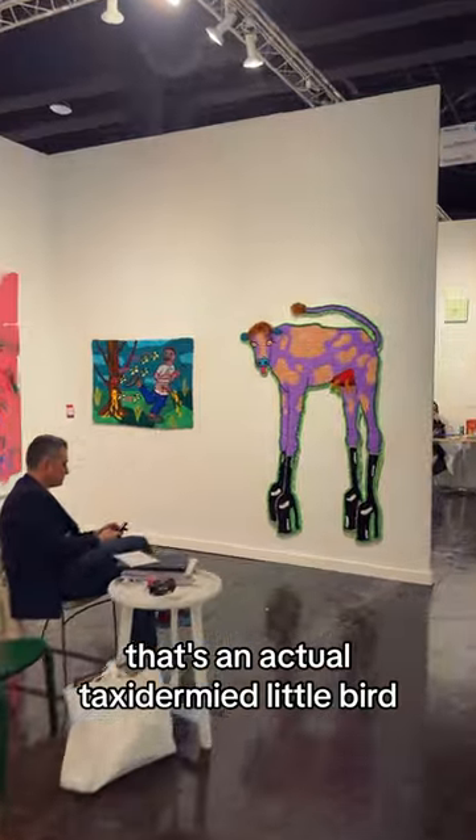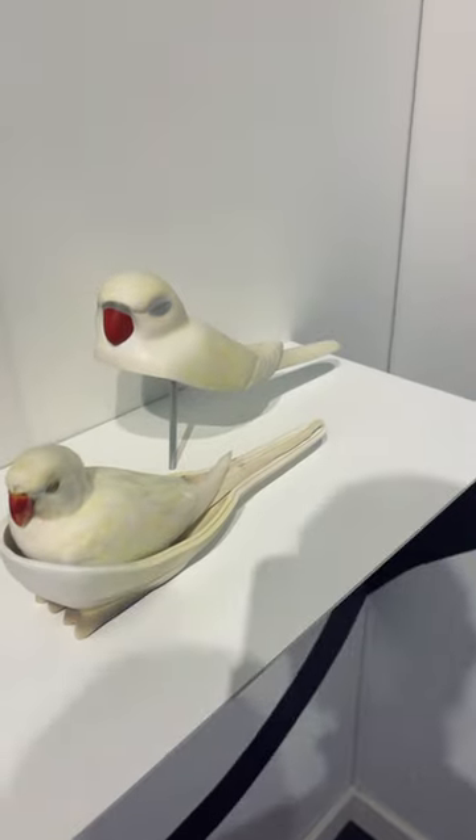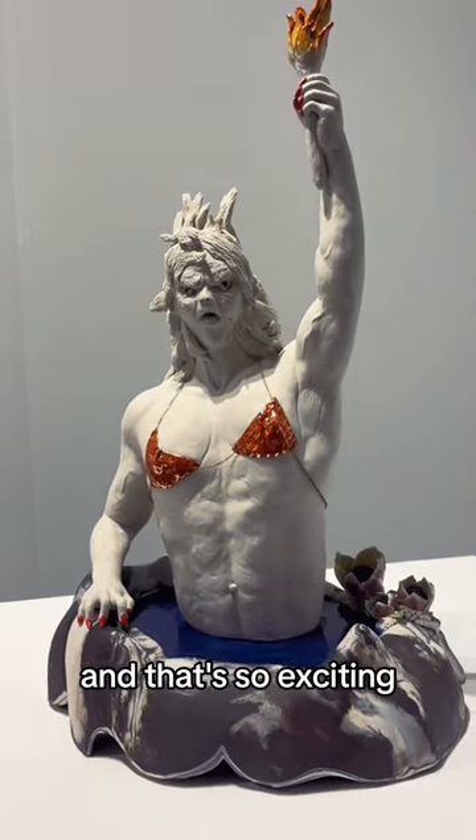Look at all the patterns. Oh my god, that's an actual taxidermied little bird. I've seen her work, just never in person, and that's so exciting.